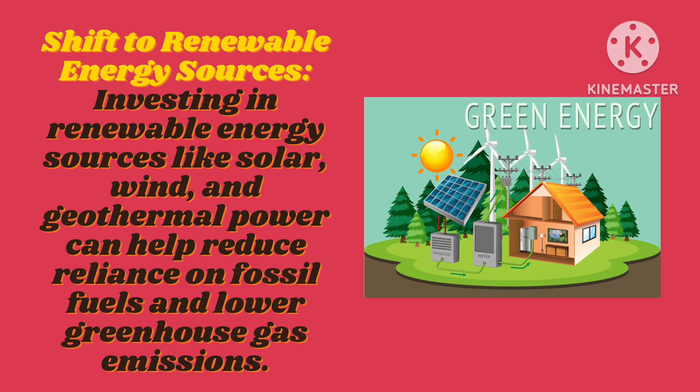Shift to renewable energy sources. Investing in renewable energy sources like solar, wind, and geothermal power can help reduce reliance on fossil fuels and lower greenhouse gas emissions.